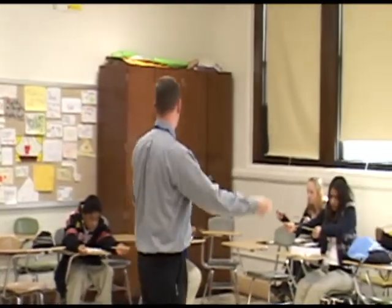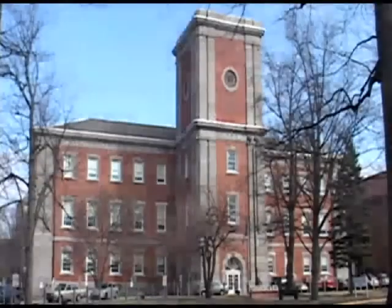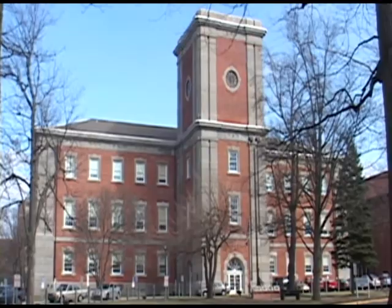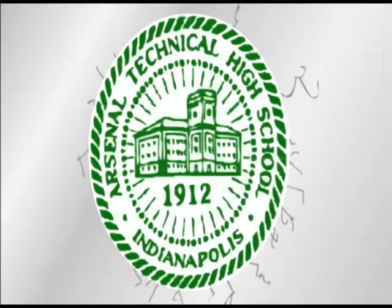This academy also has an AVID program that helps students get ready for college — helping with study skills, tutoring, preparation for college, and filling out college applications. With this knowledge, we leave you here to choose for yourself the academy which is right for you. We hope to see you soon. Welcome to Arsenal Technical High School.